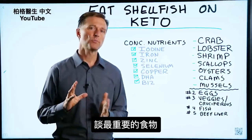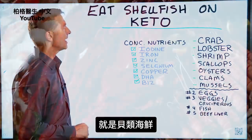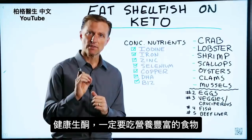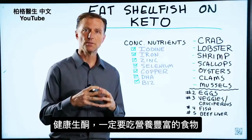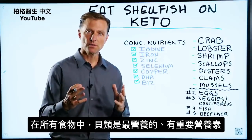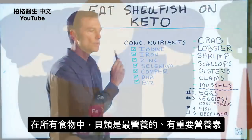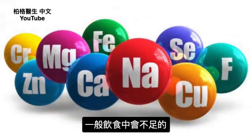I want to talk about one of the most important foods that you should be eating on the ketogenic diet, and that would be shellfish. Why? Because if you're going to do the healthy version of keto, you want to make sure that you consume nutrient-dense foods. And out of all the foods, shellfish are at the top of the list when we deal with nutrients that are really important and that are commonly deficient in your diet.